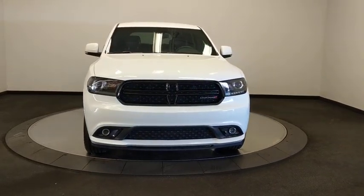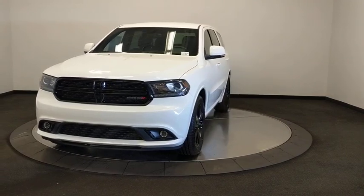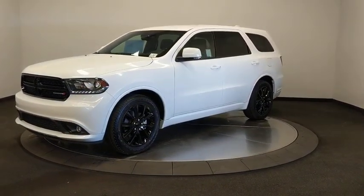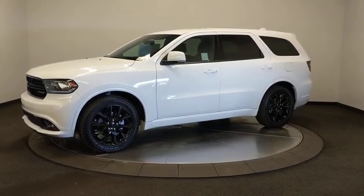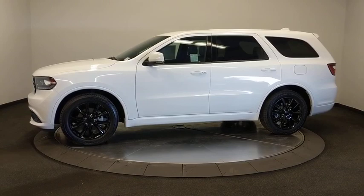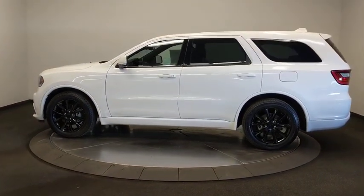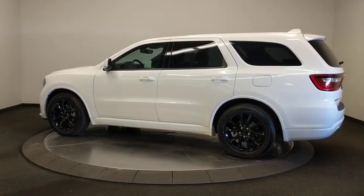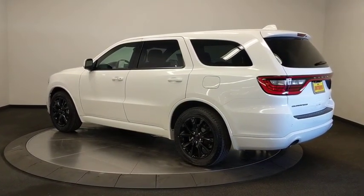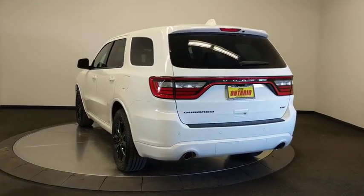Stop by and take a look at the 2017 Dodge Durango. The Durango allows you and your family to travel in style and comfort while towing your camper or boat. It offers more interior room and towing capability than most midsize SUVs and has an available third row of seating. Underneath are sturdy body-on-frame mechanicals and the option for a powerful V8 engine. This vehicle has less than 30,000 miles.